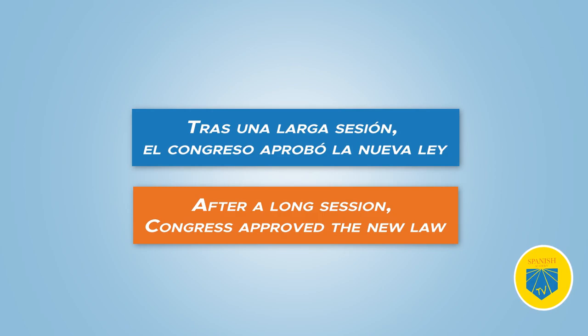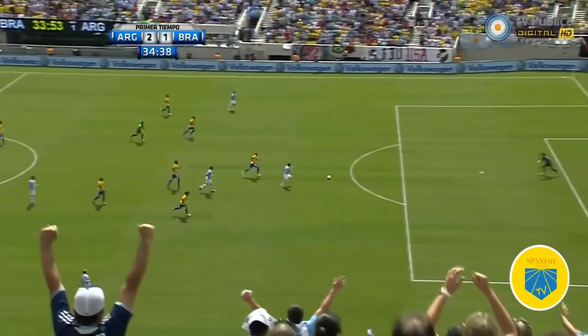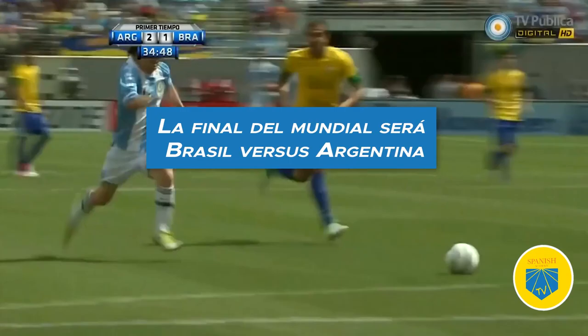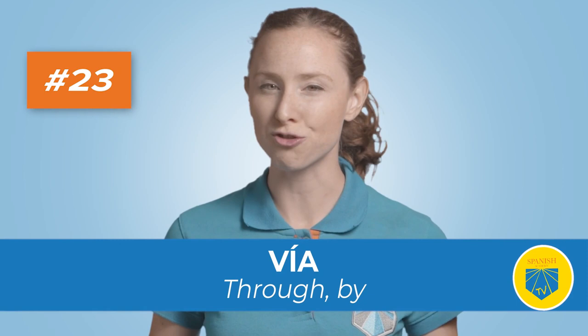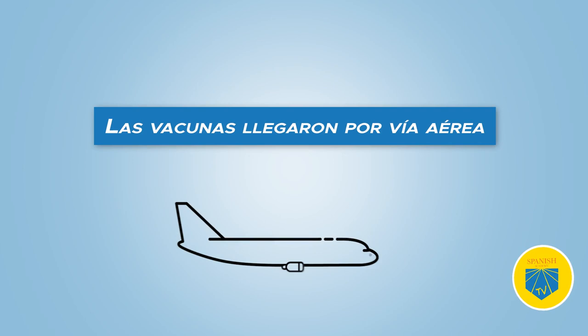Twenty-two: versus. Translation: versus. One of the newly accepted Spanish prepositions, used to express opposition. La final del Mundial será Brasil versus Argentina — The World Cup final will be Brazil versus Argentina. Twenty-three: vía. Translation: through, by. Use vía to express the route you're taking or how you'll be sending or receiving something. Las vacunas llegaron por vía aérea — The vaccines arrived through air flight.